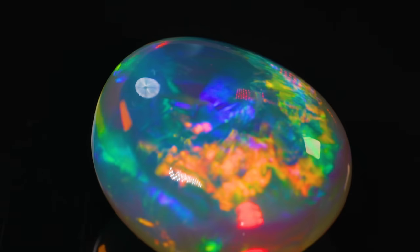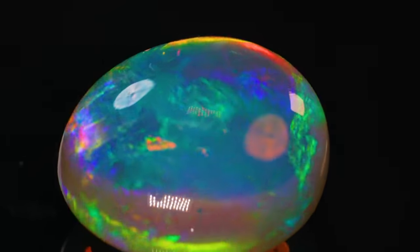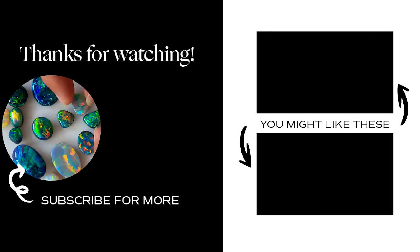Well, that was one honor to cut a stone as beautiful as that, and I'm glad you came along for the journey. Thanks for watching — we'll see you next time. As for a price on this gem, I'm undecided. I can't figure out what it's actually worth because I've seen nothing that compares.